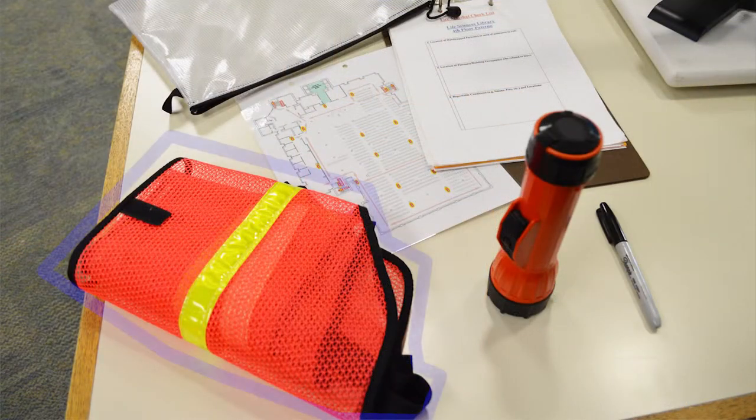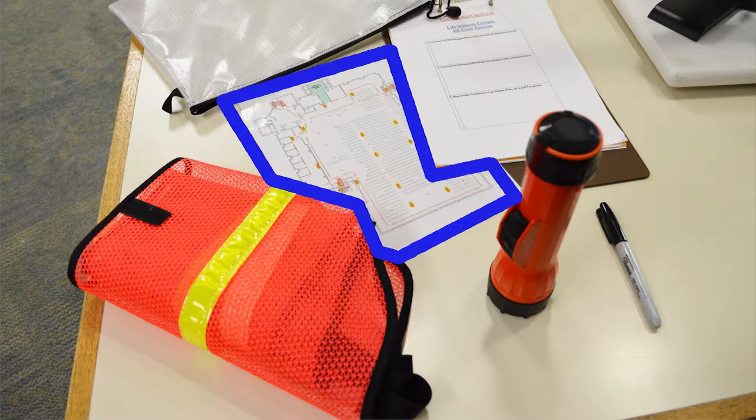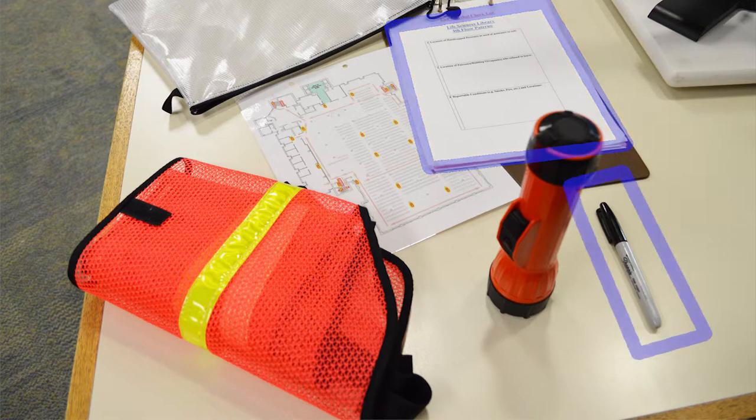The clipboard contains your vest, a flashlight, procedures — which include a map of your area of responsibility — the evacuation checklist, and a marker.